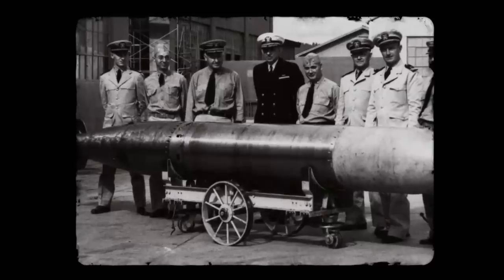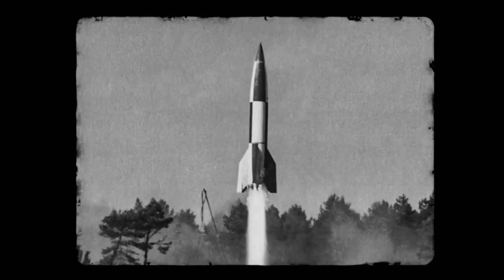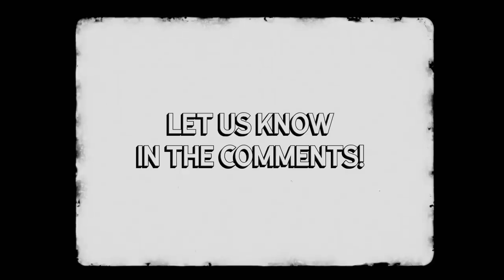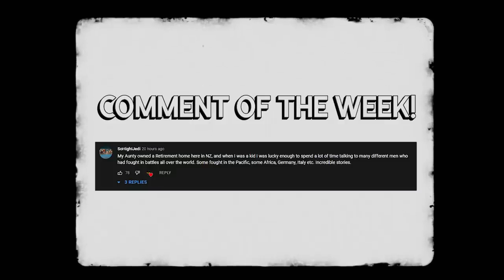While some of the weapons discussed in this video eventually went on to be successful or lead to revolutionary technology, during the war they were costly, ineffective, and crude. Which one of these weapons was the absolute worst? Did we miss any? Let us know in the comments below, and thank you so much for watching — I hope you learned something new.